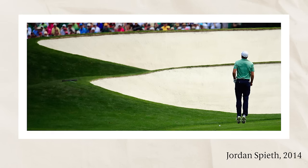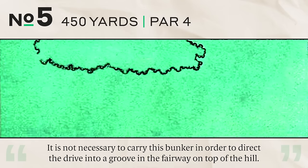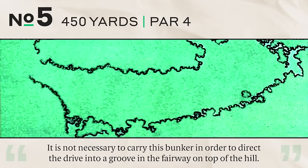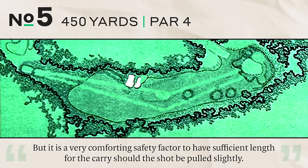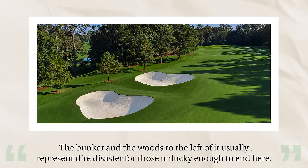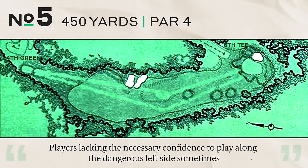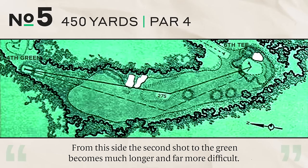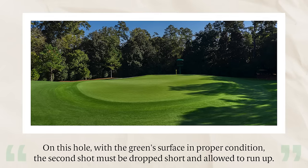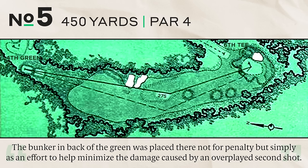Number five, 450 yards, par four. The proper line is as closely as possible past the bunker on the left side of the fairway. It's not necessary to carry it, but having sufficient length for the carry is a comforting safety factor. The bunker and woods to the left usually represent dire disaster. Players lacking confidence sometimes play too far right, making the second shot much longer and more difficult. With the green's surface in proper condition, the second shot must be dropped short and allowed to run up. The bunker behind the green was placed not for penalty, but to minimize damage from an overplayed second.